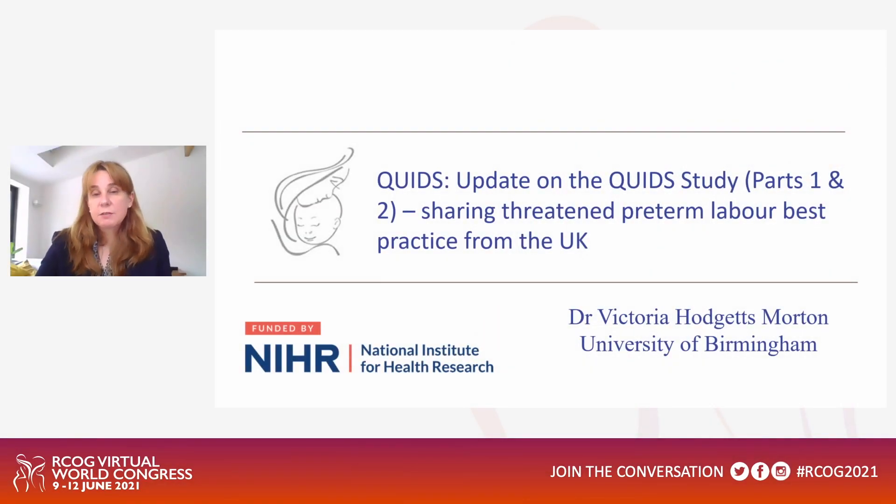Hello and welcome. My name is Dr Victoria Hodgetts-Morton and I'm an NIHR Clinical Lecturer at the University of Birmingham. I'm here today to talk about the QUID study - an update on the QUID study parts one and two and sharing threatened preterm birth or labour best practice from the UK.